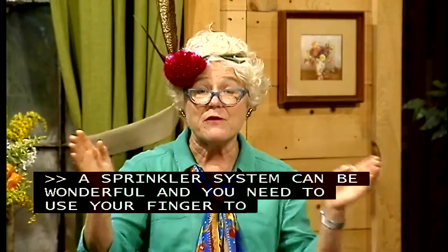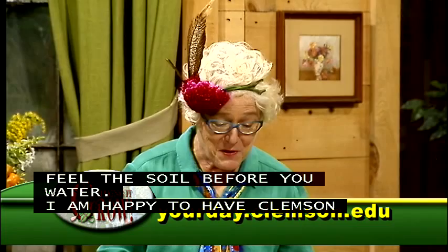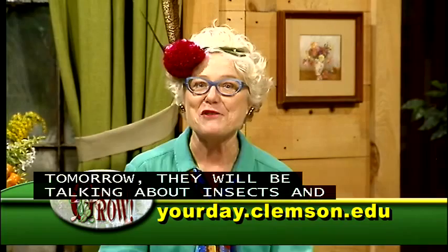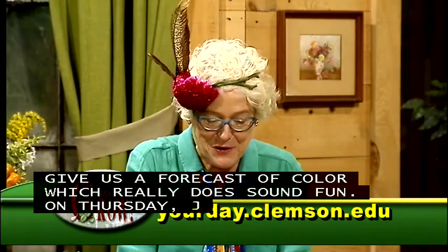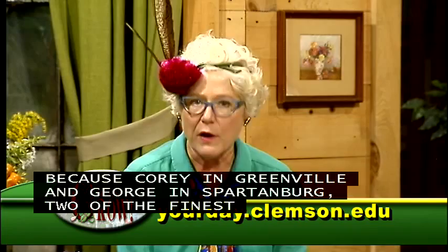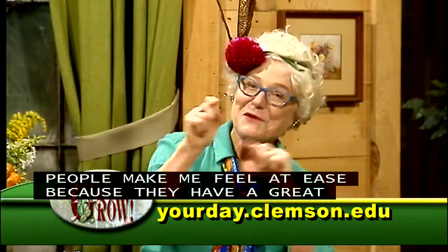Amanda promotes the Clemson Your Day program, which airs Monday through Thursday from 12 to 1. On Wednesday October 15th, Jonathan Veet will talk about insects, critters, and leaves and how they adapt to changing fall weather, including a forecast of fall color. On Thursday, Corey Tanner from Greenville and George Dickert from Spartanburg — two of the finest county extension horticulture agents — will get together to answer questions. Be sure to tune in from 12 to 1 every day.